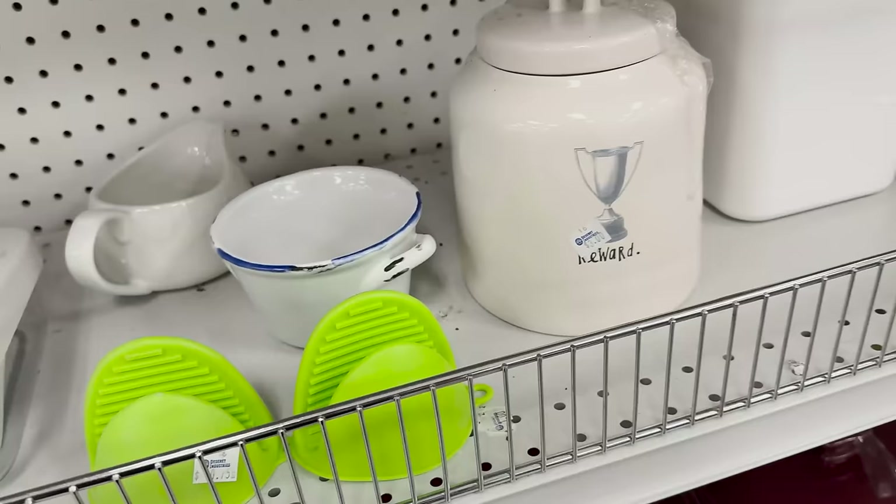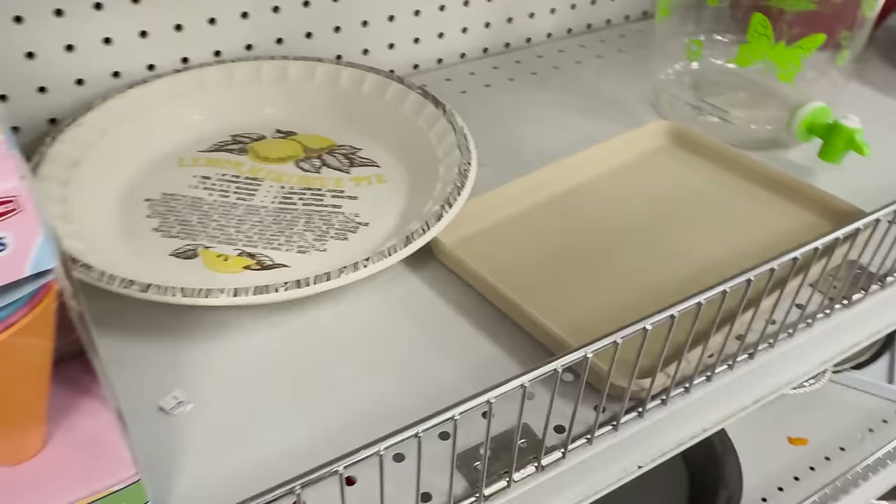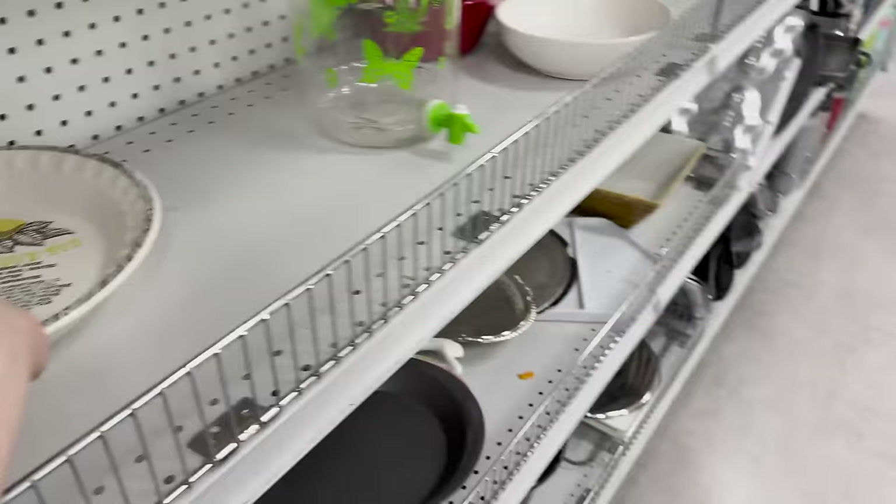Usually we find these pressed, but this one's ceramic with a lid for three dollars. It says 'reward' on it — I think it might be for dog treats — but I actually think that's really cute for three dollars. I also found a stoneware bar pan that fits in a toaster oven for a dollar fifty — I'll look it up. I think it's Pampered Chef.